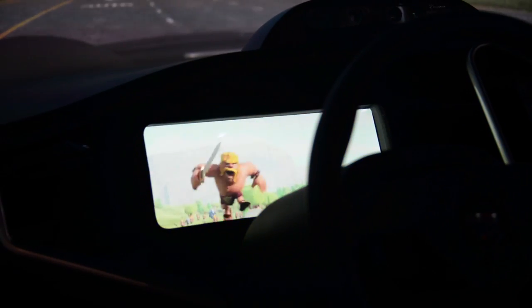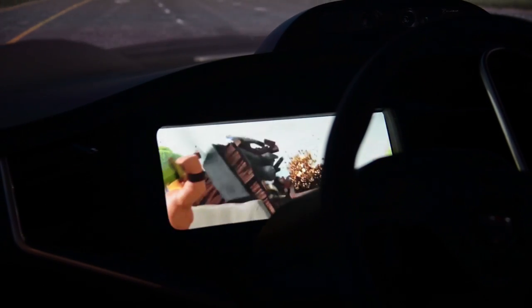The gauge cluster becomes an extra screen. They can watch a movie, play a game, do email — all those types of things.